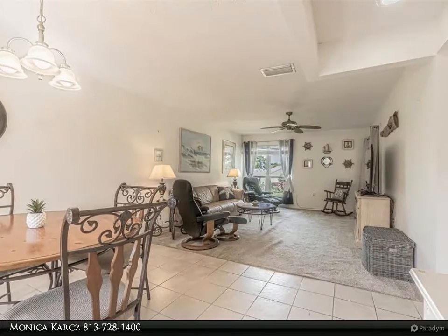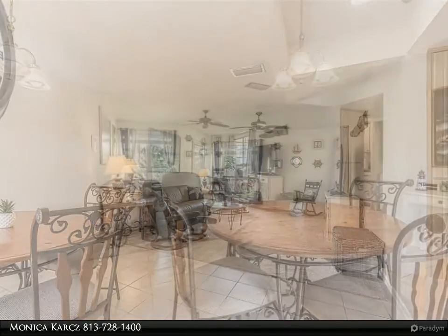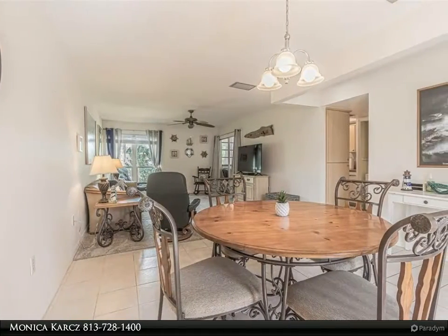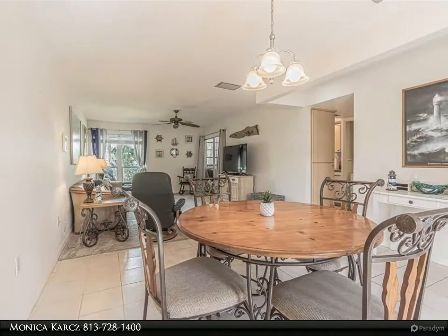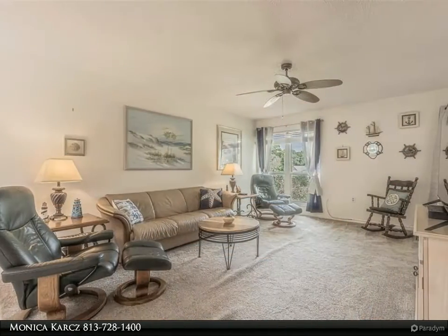This second floor home features a large living and dining area with two bedrooms and two bathrooms, in-suite washer and dryer. The unit has a brand new Trane AC installed about a month ago, and the second bedroom has a convenient murphy bed.